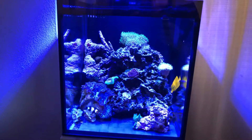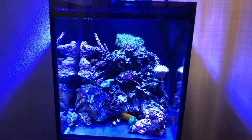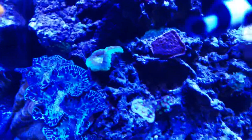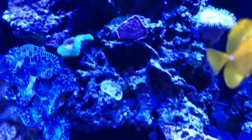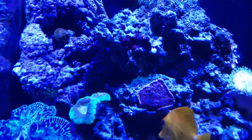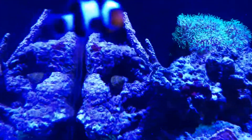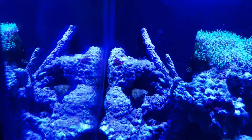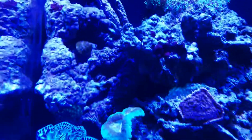Once the light comes on he'll open right up and absorb all the light, so he's doing good — just like everybody else. I've been getting some pretty cool growth: a lot of interesting things going on here, like those torches there and some burgundy algae. I think I can see it right there too.